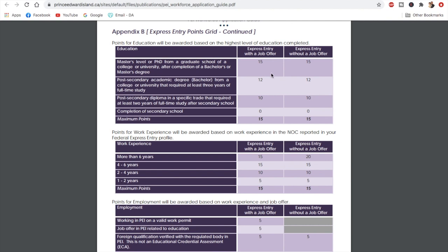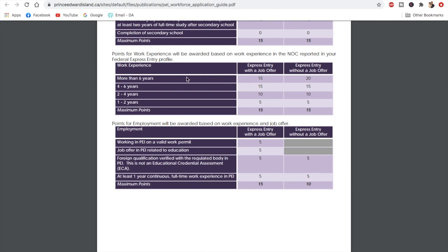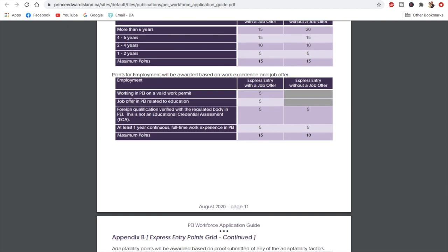For education, you get 15 points for a Master's or PhD and 12 points accordingly for lower levels. For work experience, you get 15 points if you have more than six years, and similarly 15 points for four to six years. Interestingly, the table shows 15 points for Express Entry with a job offer but 20 points without — this may be a typo, since the stated maximum is 15 points, which makes the higher figure inconsistent.